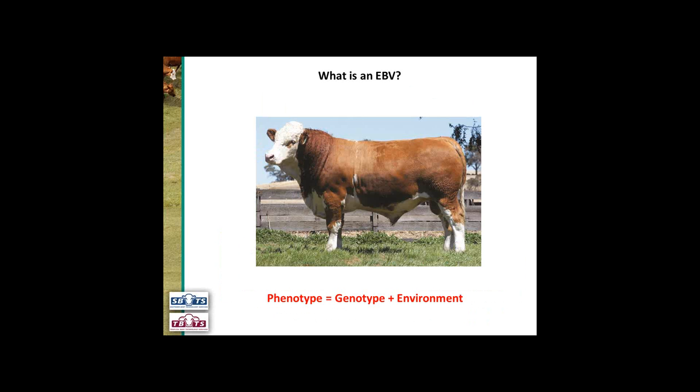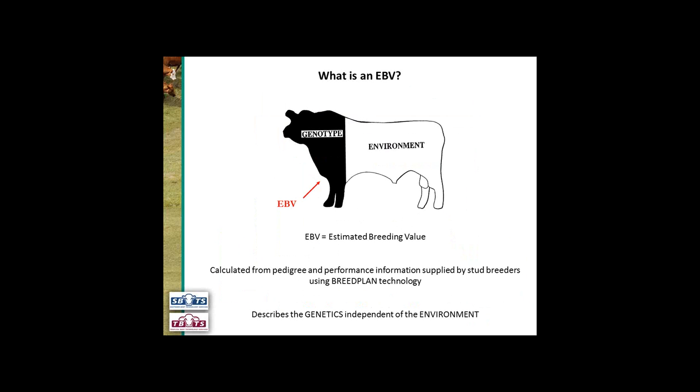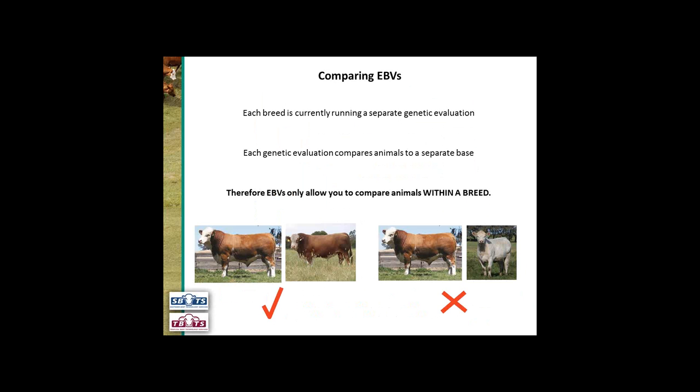So what is an EBV? The phenotype — the way the animal looks — is a combination of its genotype and its environment. What an EBV is doing is separating the genotype from the environment and reporting just the genetic potential of that animal. EBV stands for estimated breeding value, and these are calculated from pedigree and performance information supplied by stud breeders into breed plan, describing the genetics of that individual independent of the environment. Each breed is currently running a separate genetic evaluation, which means you can only compare animals within a breed. It's fine to compare the EBVs of two Simmentals, but we can't compare the EBVs of a Simmental and a Charolais.